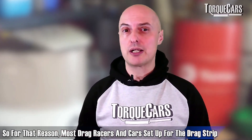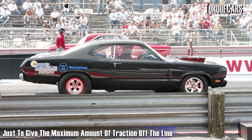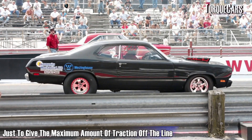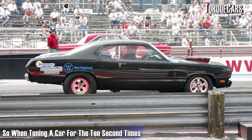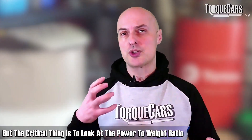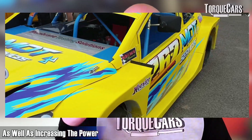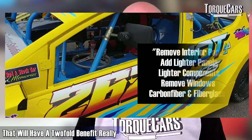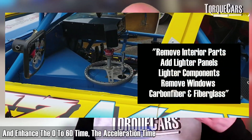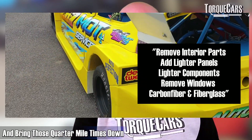For that reason, most drag racers and cars set up for the drag strip will typically be rear-wheel drive, with really big, very sticky tyres on the back to give maximum traction off the line. When tuning for 10-second times, most people think about adding power, but the critical thing is to look at the power-to-weight ratio. If you can shave weight off your car as well as increasing power, that has a two-fold benefit — enhancing the 0-60 time, acceleration, and bringing those quarter mile times down.